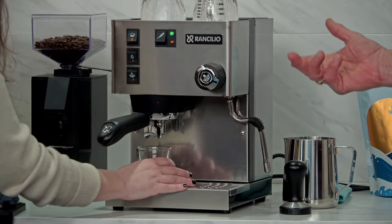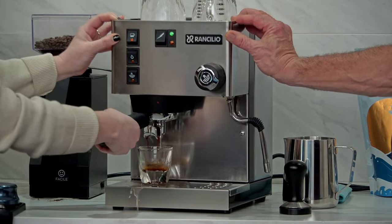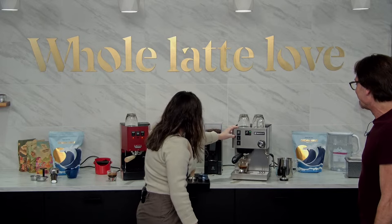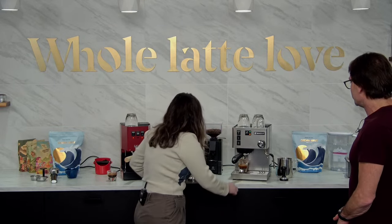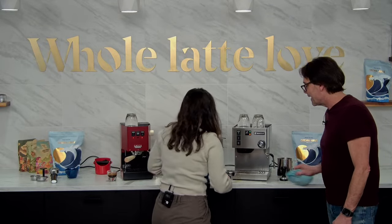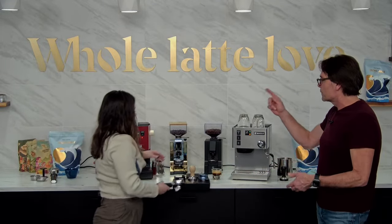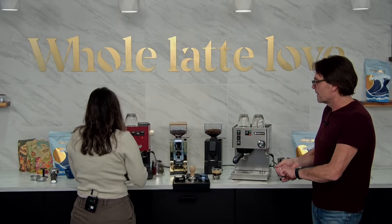Both machines operate about the same way. We're going ahead and pulling a shot on the Silvia. The shot isn't the prettiest — I think I could have put the portafilter on a little tighter. Now let's go over to the Gaggia Classic and do some steaming.